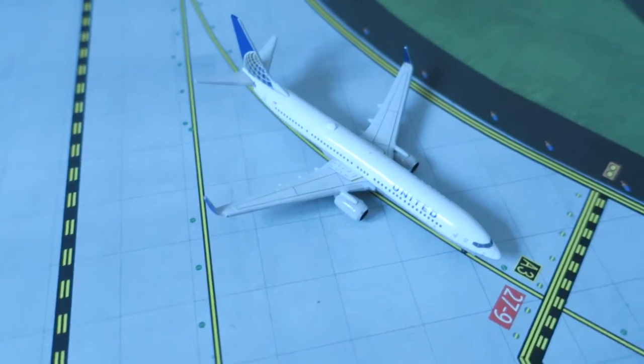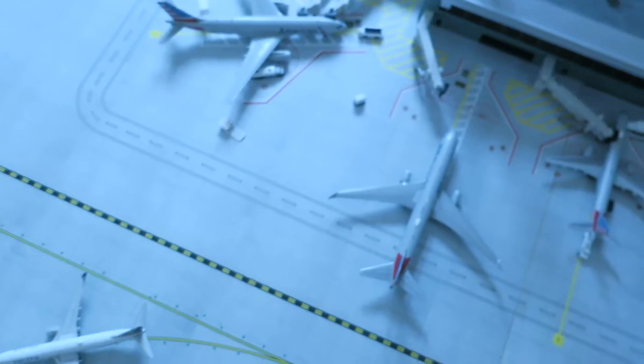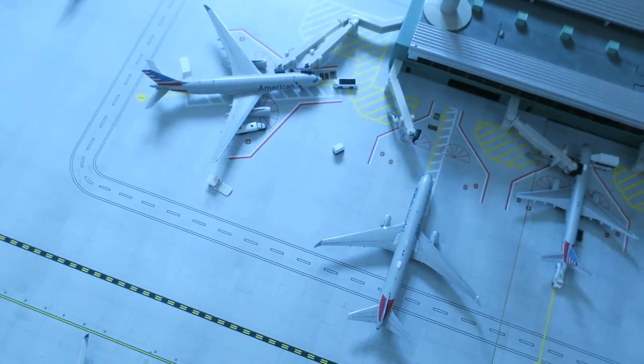Right here we have a United Boeing 737-900, having arrived from New York, departing to Denver. By the way, in this update I have only United and American, but all my fleet needs both of those airlines.